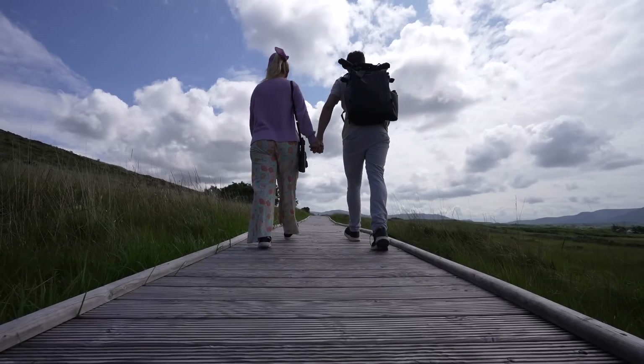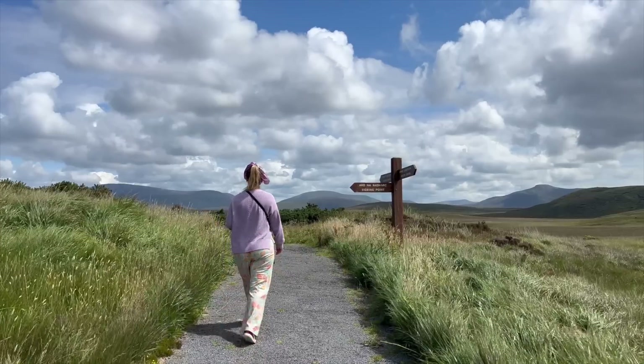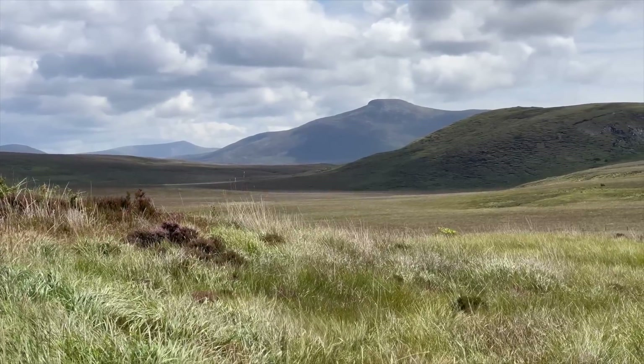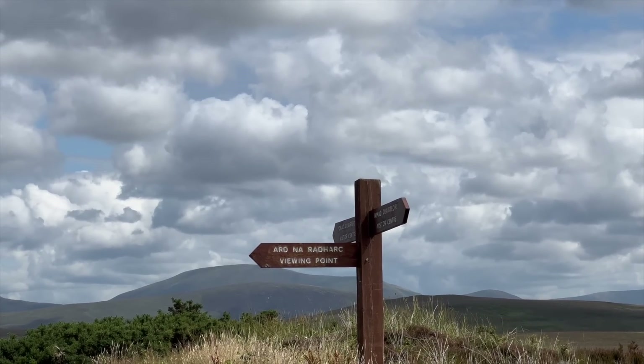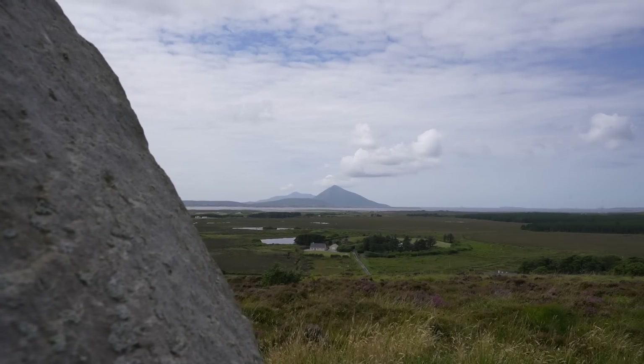Coming out of the visitor centre, you actually come out onto this boardwalk. From my recollection, the boardwalk kind of goes around the whole path through this national park. It takes you to some beautiful sites that are really accessible and easy to get to because of the boardwalk. Looking at the photos inside the visitor centre, I'm very gutted that we're not visiting here during winter because the stars here will just be absolutely incredible.